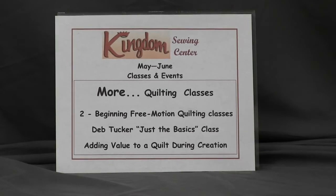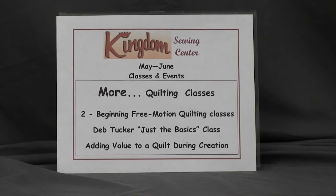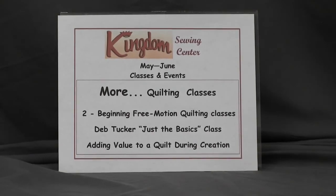We're really excited to have Julia Fixie, who is a certified quilt appraiser as well as doing quilt restoration. She will be coming to do a lecture on how to add value to your quilt while you're creating it. This will be a really exciting class for those of you who would love to create more valuable heirlooms for your family.